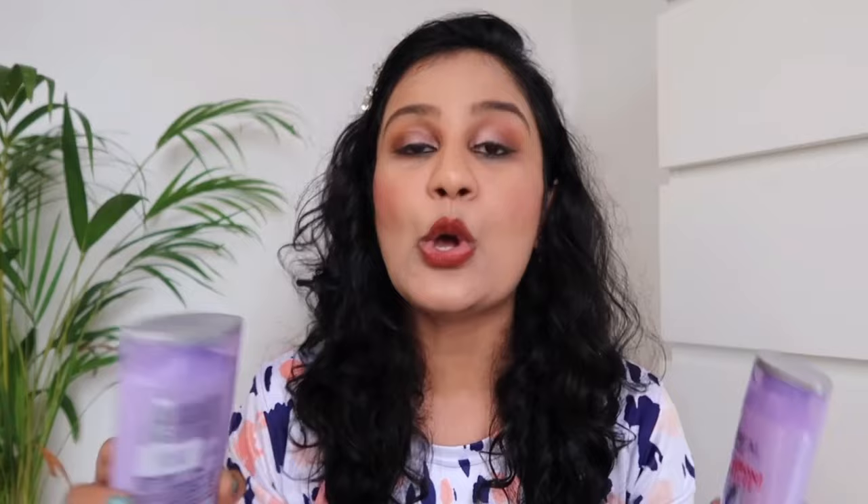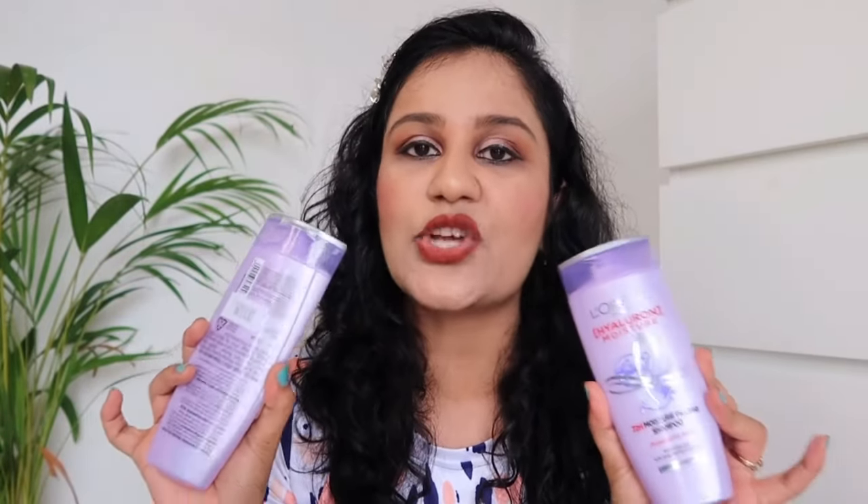Today I am going to share with you L'Oreal Paris's newly launched shampoo and conditioner review. About 2-3 weeks ago I saw them on Nykaa, and when I came to YouTube I saw some reviews, but as such there was no proper review — it was newly launched.